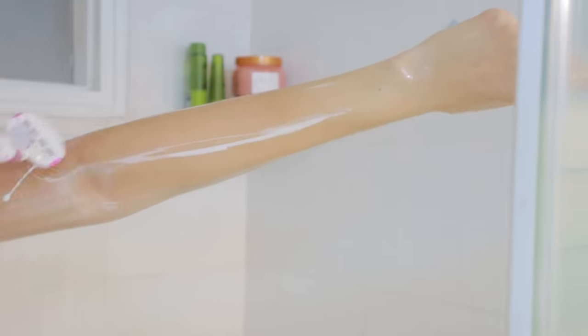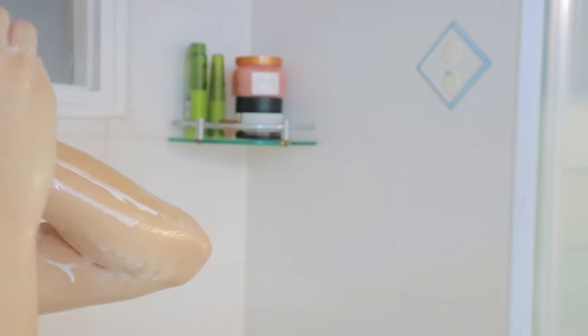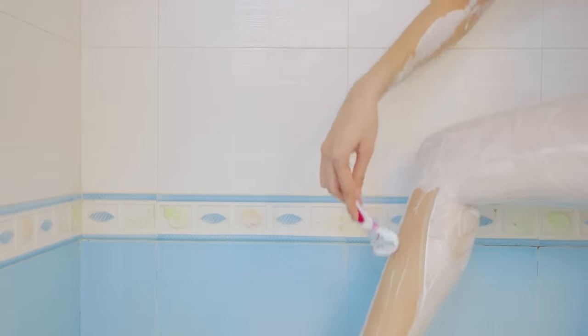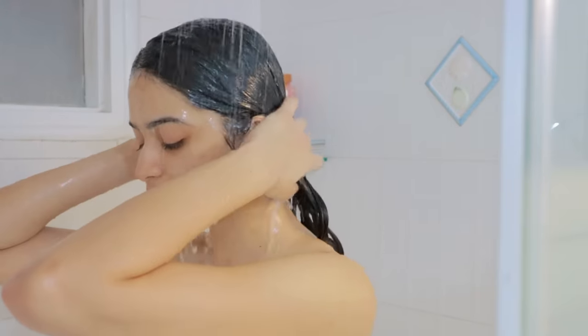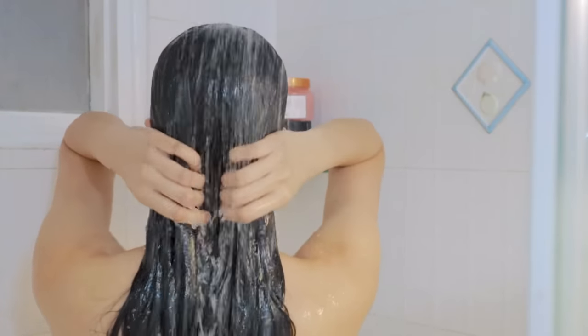I used to use conditioner for shaving as well and that worked really well, so if you don't want to spend money on shaving gels I suggest you can just use your regular conditioner. Shaving does actually take quite a bit of time, and till then my hair mask just soaks into my hair completely.